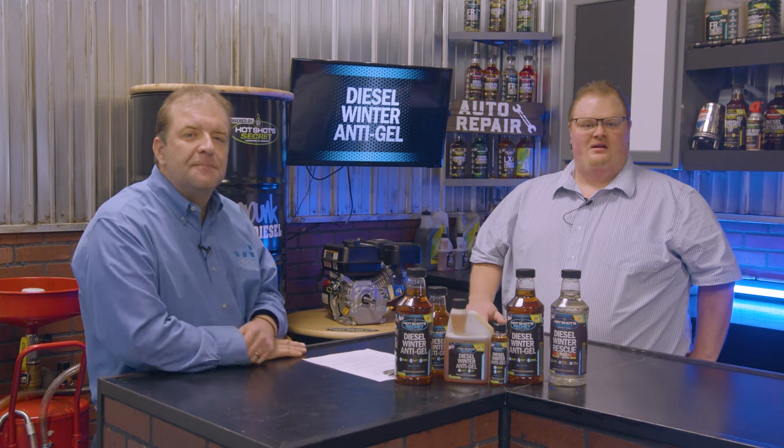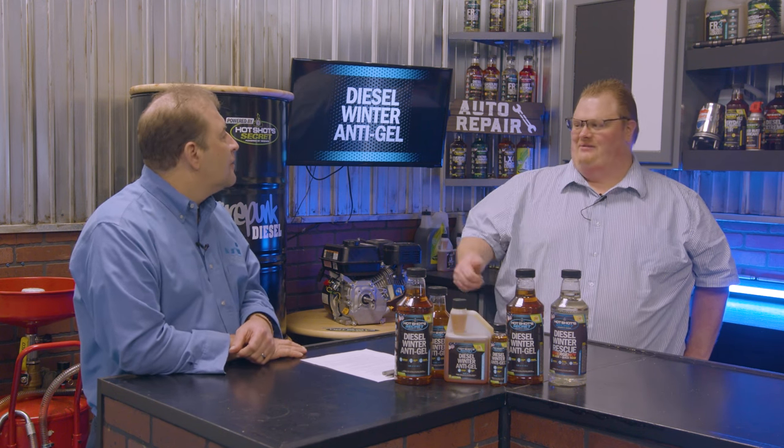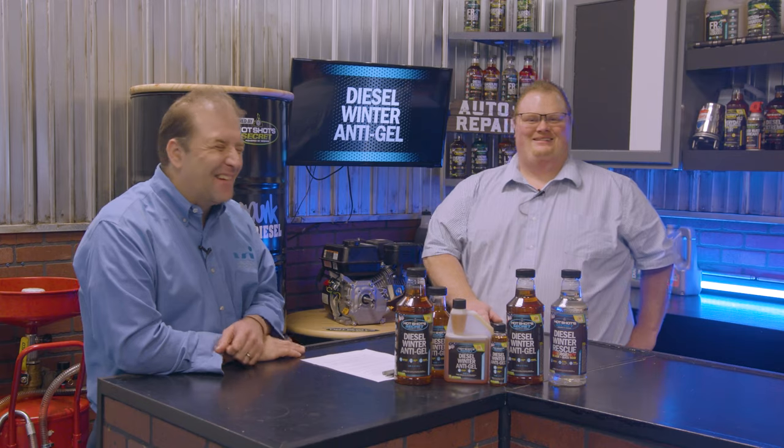I hope that helps answer a lot of questions about diesel gelling, how to prevent it, and what to do once it does happen. If you have any more questions about anything diesel, be sure to call us at 800-341-6516 — we answer the phones 24/7. If we can't give you an answer, we'll have Kevin get on the phone with you. Thanks guys!